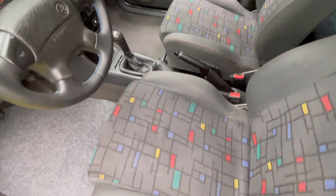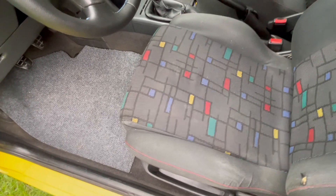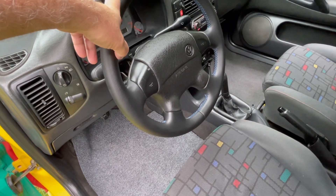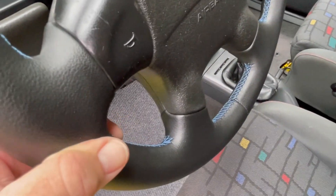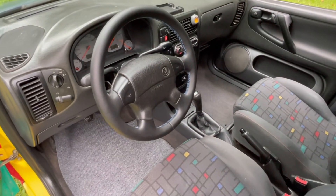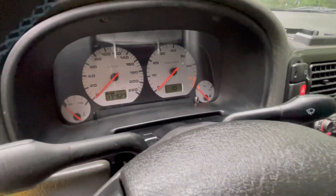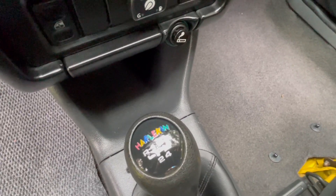The interior features charcoal gray upholstery with the same multicolor scheme as the exterior. These cars originally came with a blue leather steering wheel, but unfortunately this car did not have that wheel when I got it. The first thing I did was swap out the steering wheel with this black leather with blue stitching. Eventually I am going to put a blue wheel in it just to keep it more original, but this one's nice for now.